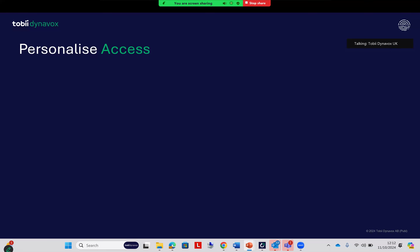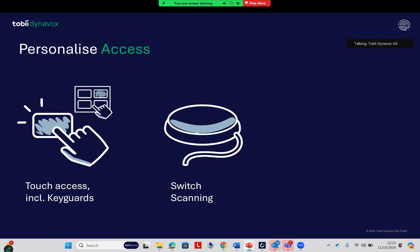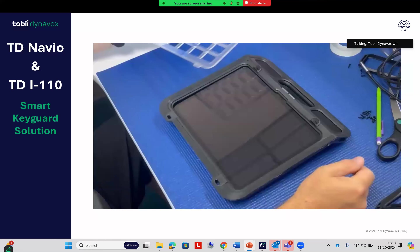These are multi-access devices, so we have key guards available for the various vocabularies. You can use switch scanning, and we have options for head mice, joysticks, etc. I mentioned earlier the balance with a key guard — having it nice and secure and fitting flush with the device but also being able to change it quickly for assessment purposes. Here's a quick video demonstrating that on the TD Navio.